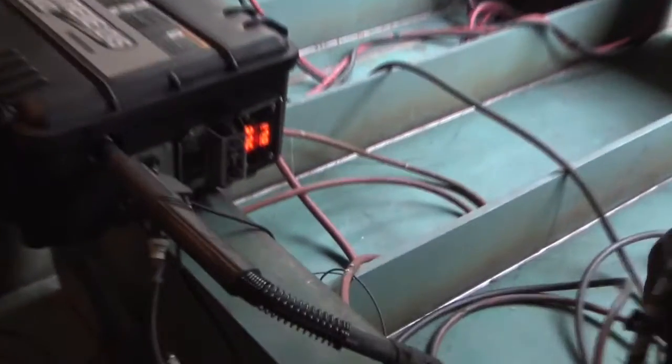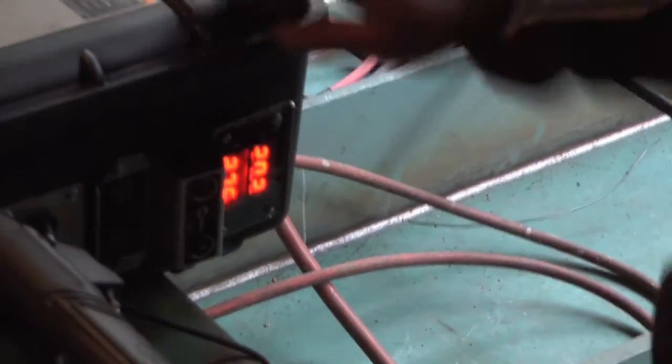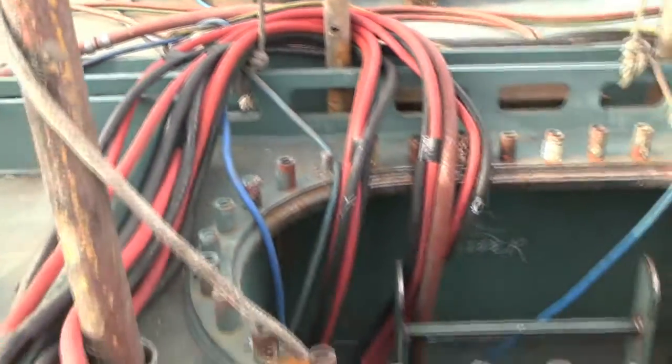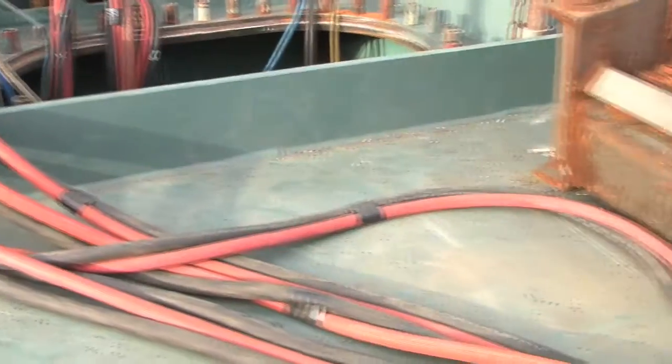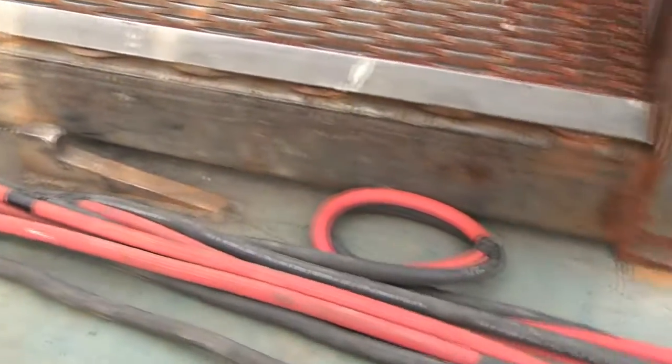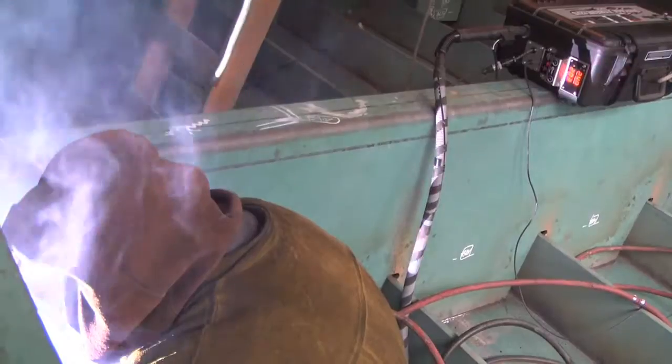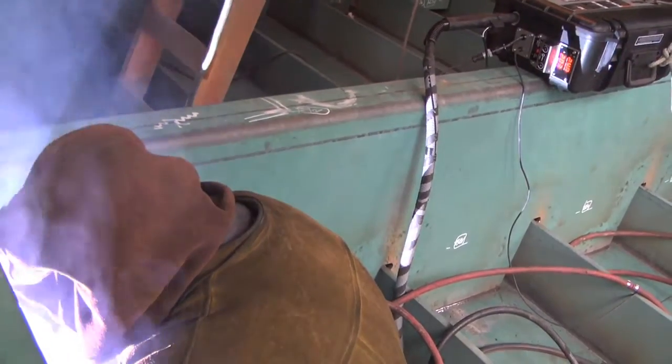An additional benefit that we anticipate from the WCC feeders is safety. The welders will be able to stay in their location. Now as they go out of the vessel to change the settings on their machine, they have to traverse across frames, across stiffeners, through holes, through scaffolding, up ladders. And all these, even though the workers do that day in, day out, each time it presents a hazard. Thus, safety should become much better.